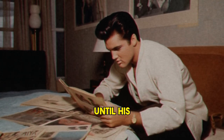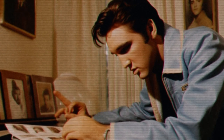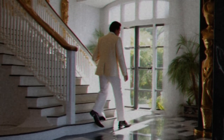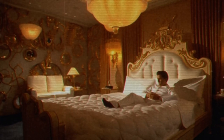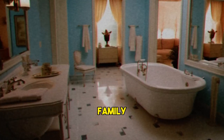Elvis lived in Graceland until his death in 1977. He died in his bathroom upstairs at the age of 42. The upstairs area of Graceland is not open to the public during regular tours. It is where Elvis and his immediate family primarily resided and where he spent much of his time, and it is considered sacred by his fans and family.